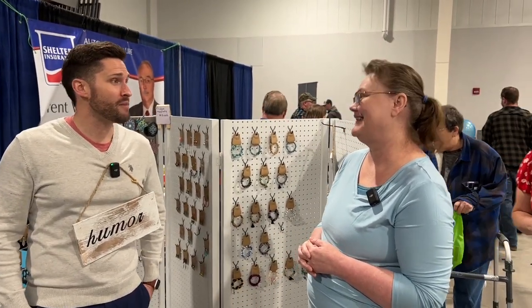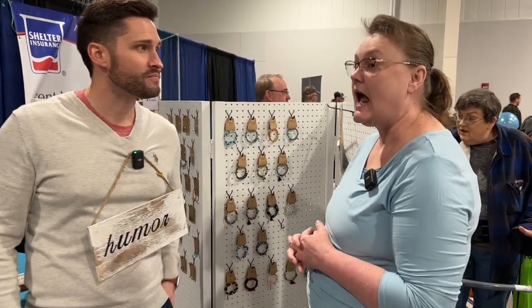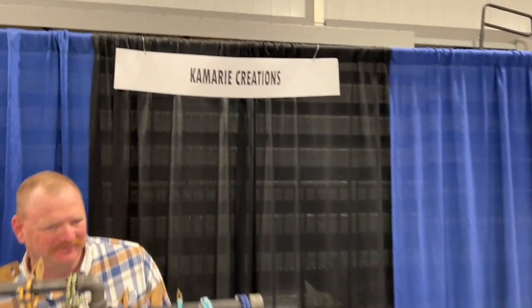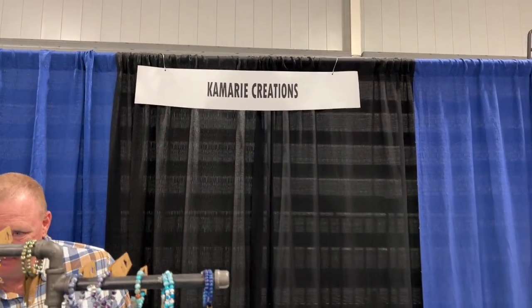Karen, thank you for the time, I appreciate it. Before we let you go, where can they find you if they can't catch you here at the home show? I do have an Etsy store, and it's the same name — it's Karen Marie Creations on Etsy. There you go, and you can find all these great handmade items there. Thank you, Karen, for the time, really appreciate it.